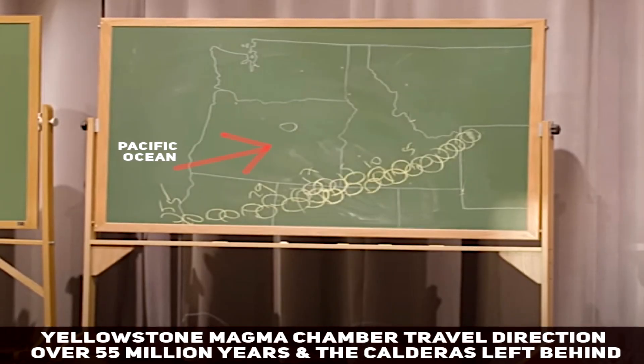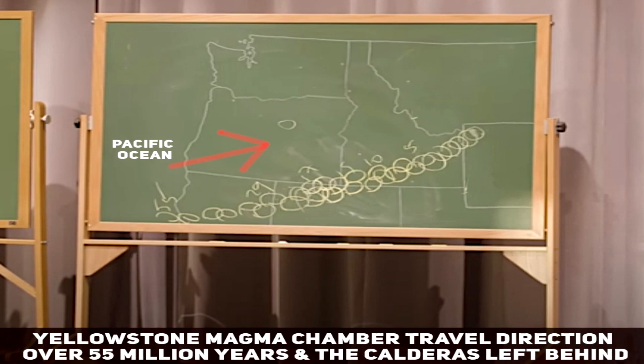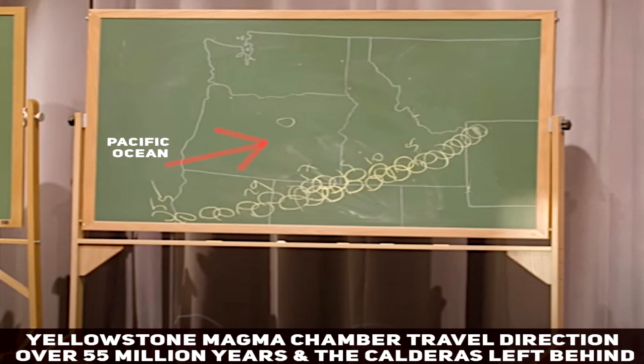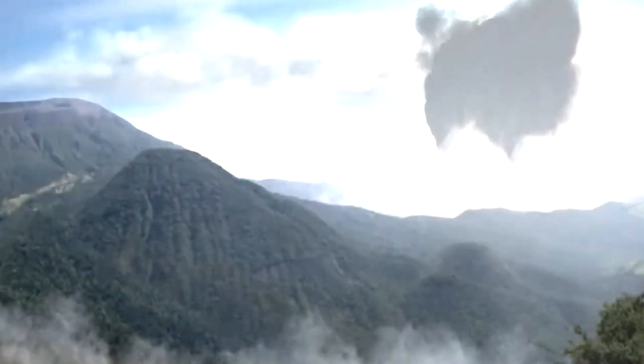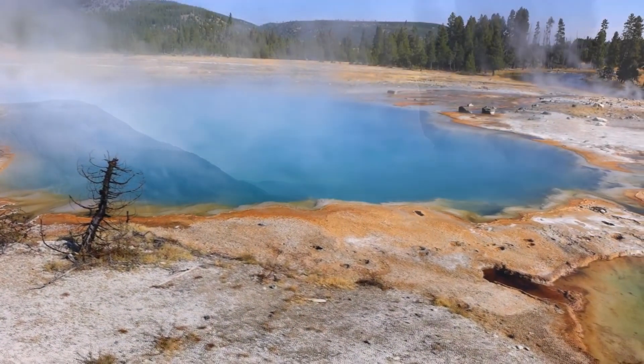The hotspot responsible for the Yellowstone supervolcano had originally been located underneath the Pacific Ocean, but as the North American tectonic plate drifted further and further west, it eventually passed over this magmatic hotspot, sparking a wave of supervolcanic eruptions that would consist of dozens upon dozens of calderas existing in present day, dotted from the southwest and slowly moving all the way to where the Yellowstone hotspot is located today. It would reshape the land dramatically each time these supervolcano eruption events occurred, leaving behind massive calderas in present day.